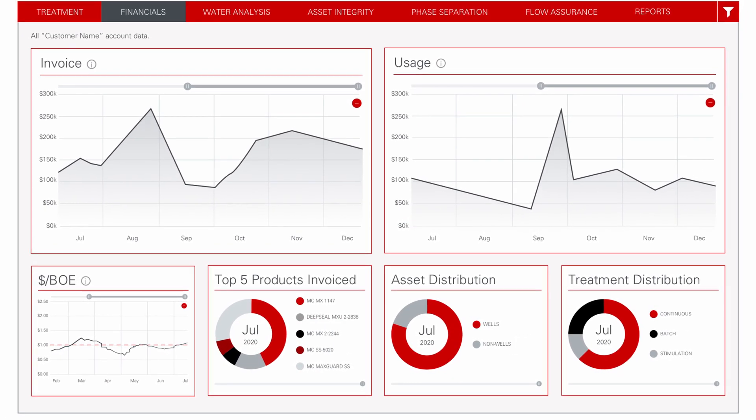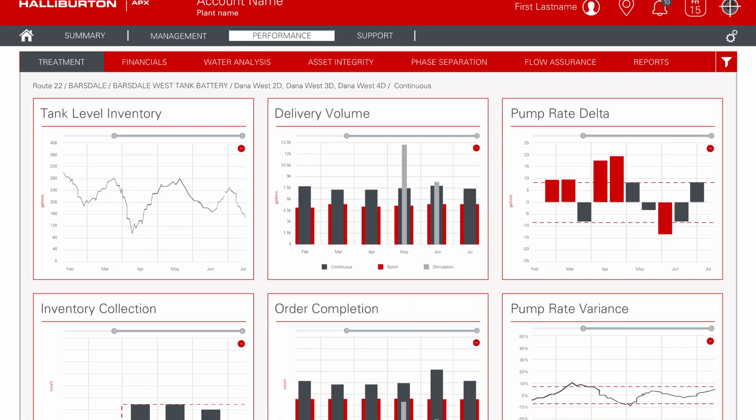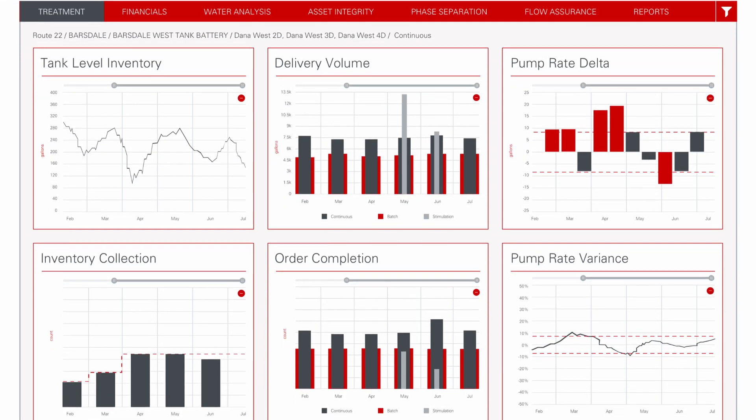Multichem reps and customer users have access to filter, dynamically change, and customize their views within APEX to visualize information within that account. Users also have the ability to export relevant data and to perform further analysis within their own system.